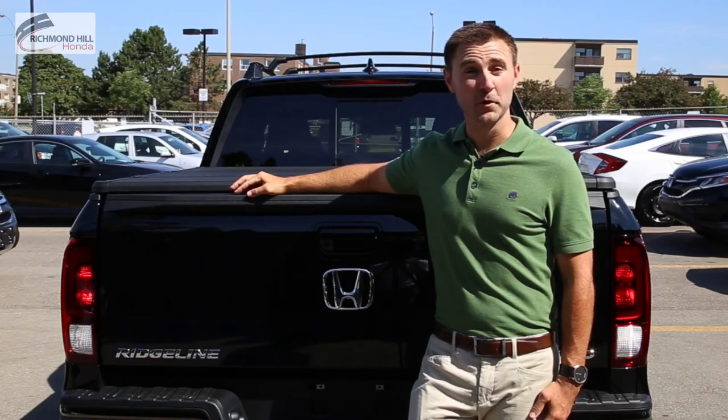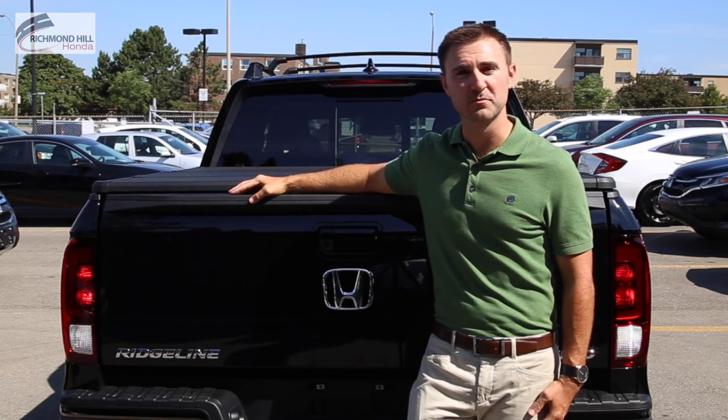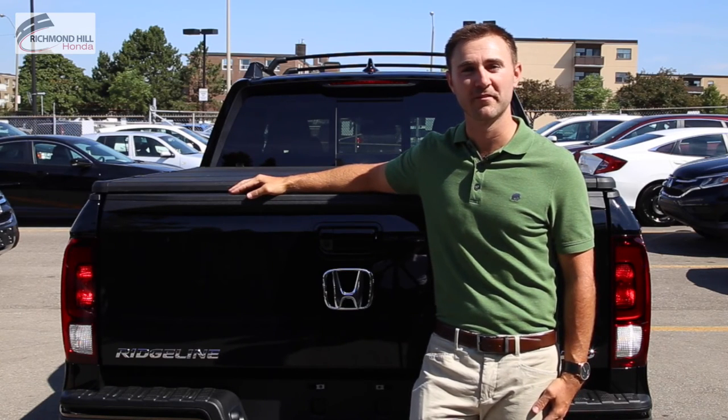I hope this video gives you a better idea of what to expect when you come in to test the Honda Ridgeline. If you have any further questions, please don't hesitate to give us a call — we'd be more than happy to help. Thanks.